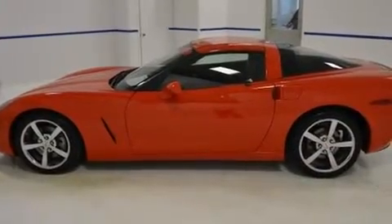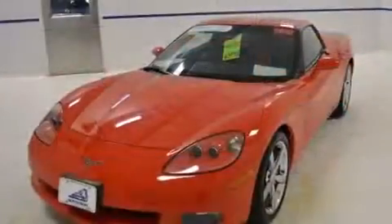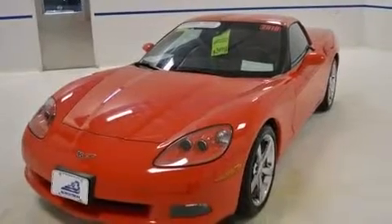Chevrolet prioritized practicality, efficiency, and style by including one-touch window functionality, automatic dimming door mirrors, and much more.